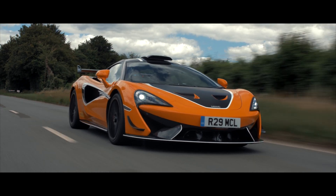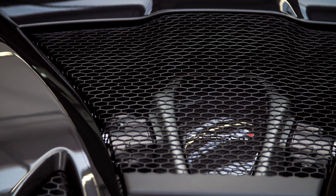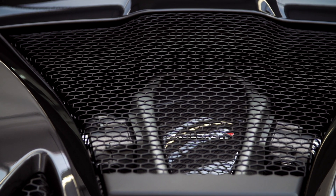At the heart of the 620R is obviously the powertrain — a 3.8-litre twin-turbo V8 producing 620 PS and 620 newton metres.